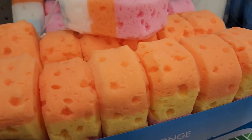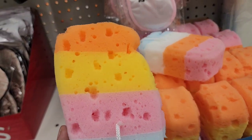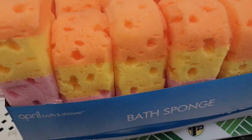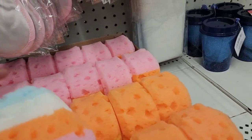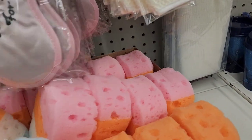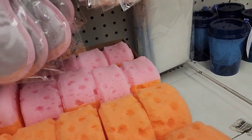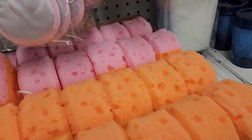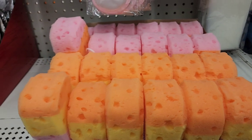They have bath sponges by April Barton Showers — a few different ones here including one in pink. The entire box looks absolutely gorgeous, loving the colors.